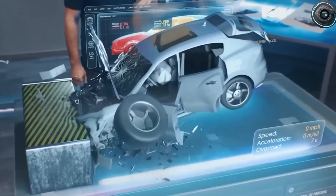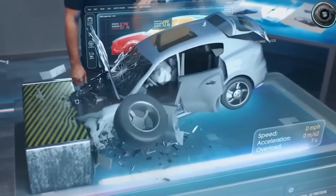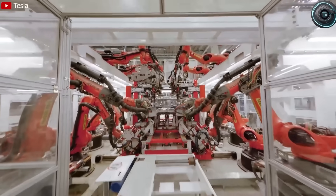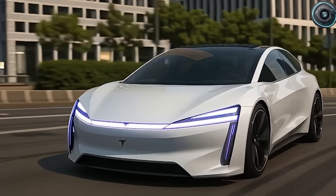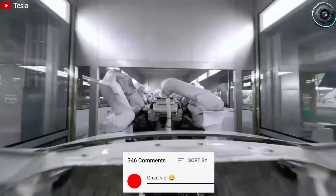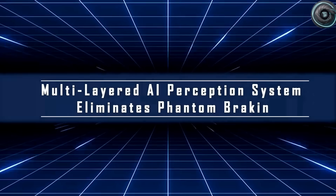Now let's talk about what's been Tesla's most criticized feature for years: phantom braking. You're cruising down the highway, maybe with your grandkids in the back, and suddenly the car slams the brakes for no reason. It's frustrating and unsafe — and Tesla knows it. That's why the Model 2 is launching with a completely rebuilt self-driving perception system: FSD version 14. This isn't a minor patch, it's a brain transplant. The upgraded A15 chip now has 10 times more learning parameters, processing every camera feed, radar ping, and LiDAR reflection in real time.